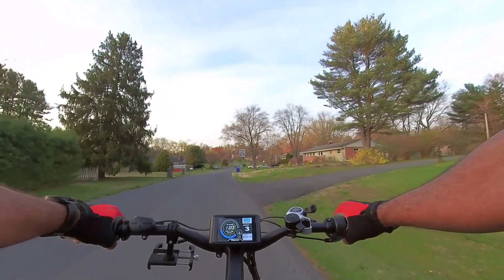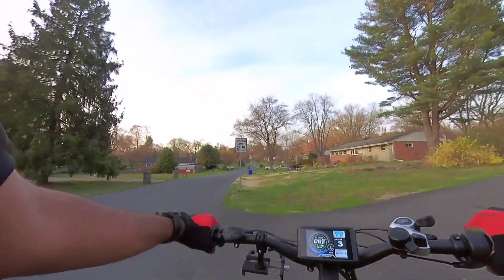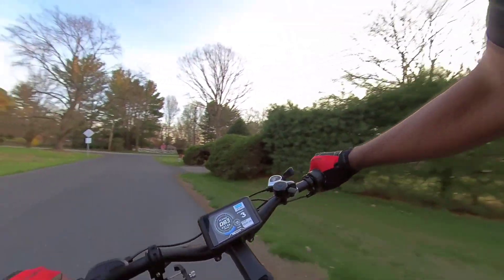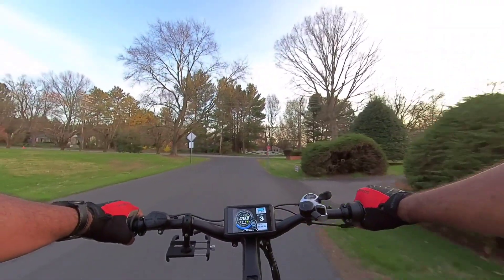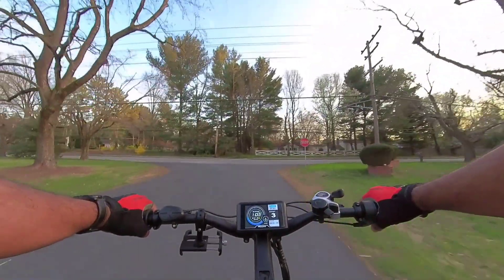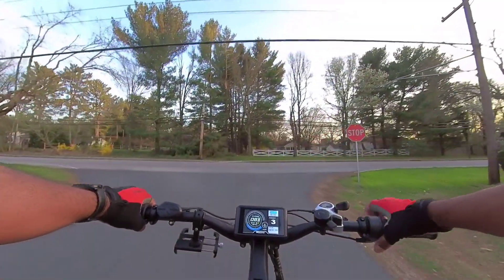Yeah, like I said, we're just going out for a quick little cruise in this thing just to get some footage. The throttle delivery is so smooth. I love this full twist throttle. I absolutely love this thing.